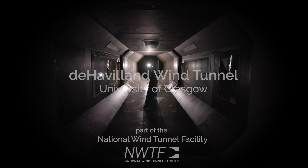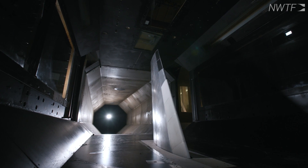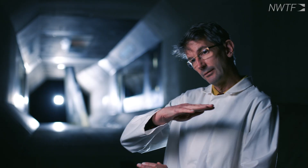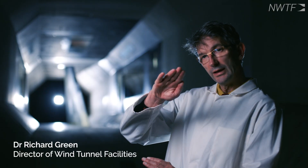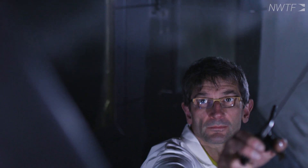The Havilland wind tunnel is a low speed wind tunnel. It's got a nine foot wide by seven foot high working section. It's got a turntable that allows us to change a model's yaw, pitch and roll setting so we can test half aircraft configurations or full aircraft configurations up to high angles of attack. It's also got a fairly decent maximum speed capability so we can test up to meaningful Reynolds numbers.